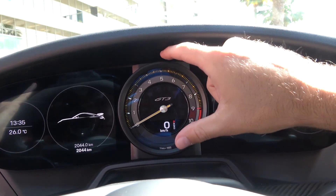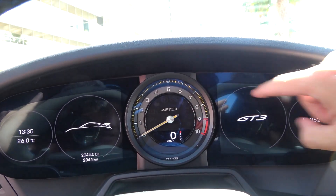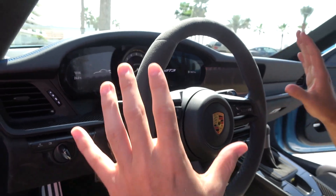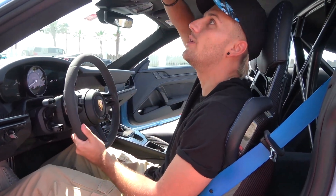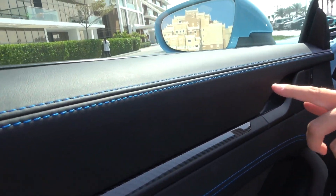You'll see that there's a new gauge cluster in this model. You have a physical gauge in the middle telling you your RPMs, and then digital gauges flanking off the sides. That looks super nice. The interior has been completely redesigned — you have Alcantara leather everywhere, on the steering wheel and above you. The inside does feel expensive, and the stitching is super nice too. This interior color is called shark blue.